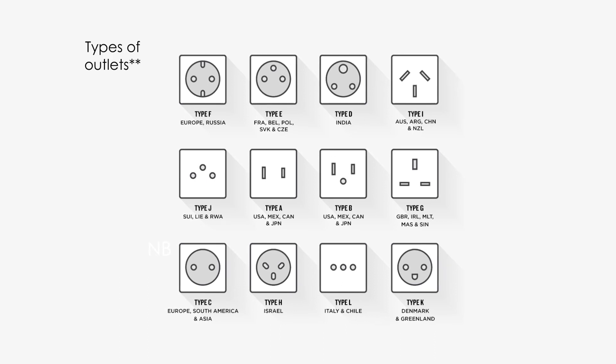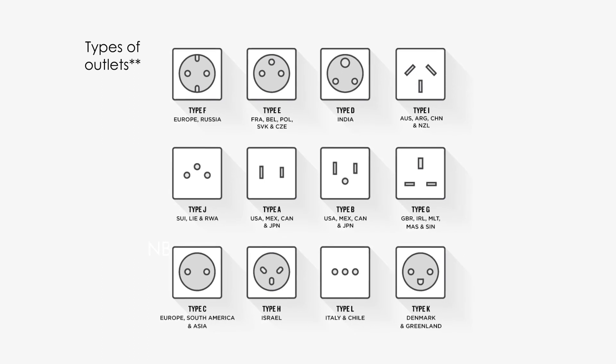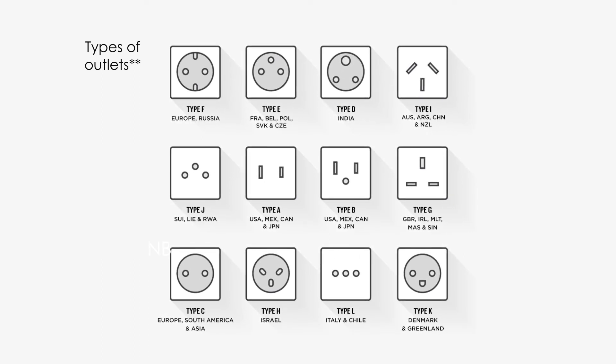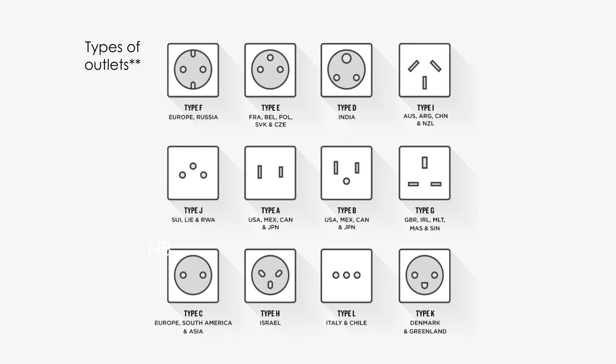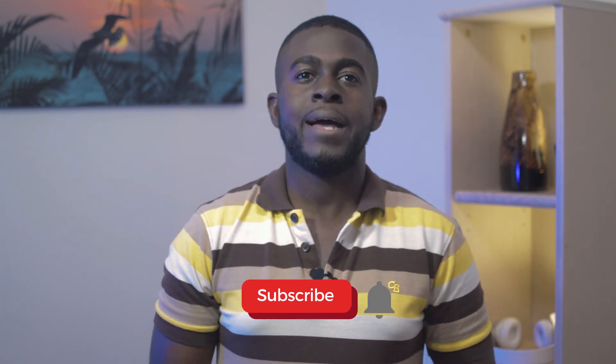One bonus item to think about is whether your current electronics will work in your new country. There are several socket options used around the world and it would be a shame to pack and ship all your gadgets and appliances only to find you may have to go buy new ones anyway. In the end, these are only a few elements in helping you decide what to take when moving to a new country. I encourage you to do your research and see what else you can come up with, and if you find anything worth sharing, drop it in a comment below. I am Myla Dev and this was Expat Living.